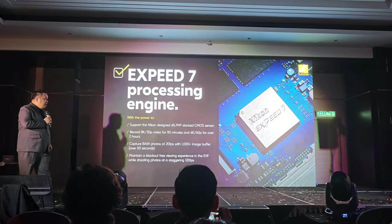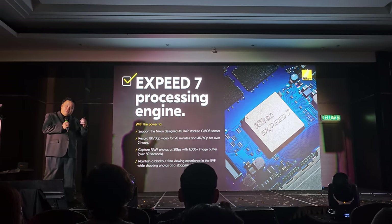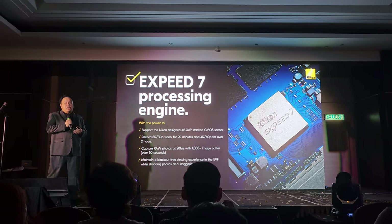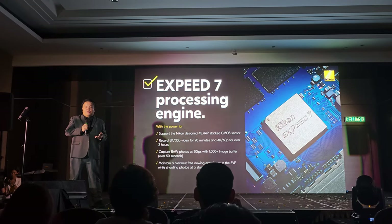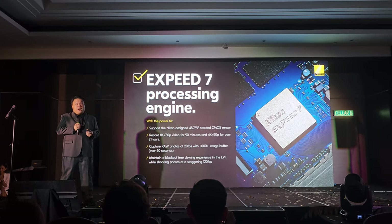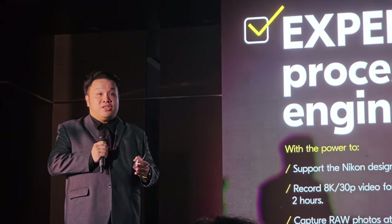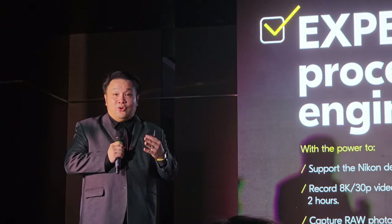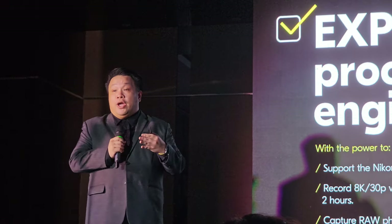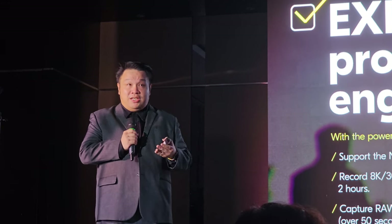A little bit on the EXPEED 7th generation itself. This is the same processor used in the Z9 — it is actually 30 times faster than even the Z7 II. The new viewfinder, nicely designed on top of the cameras, has a very fast refresh rate of 120 frames per second. So everything you see up there will be very smooth — no blackout, truly no distortion, no lag. Unlike some models out there where you can have some blackout or distortion. This will be a constant, full-resolution, stable display throughout and up to 120fps.